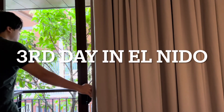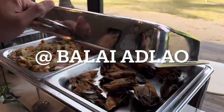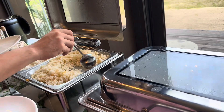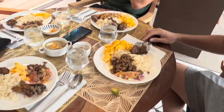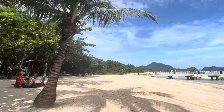Today is our third day in El Nido and finally we experienced a sunny day. Unfortunately, island hopping is still prohibited due to the strong wind caused by the southwest monsoon. After we had a breakfast buffet in Balay Adlao, we headed to the beach to see the beauty of Leo Beach on a sunny day.